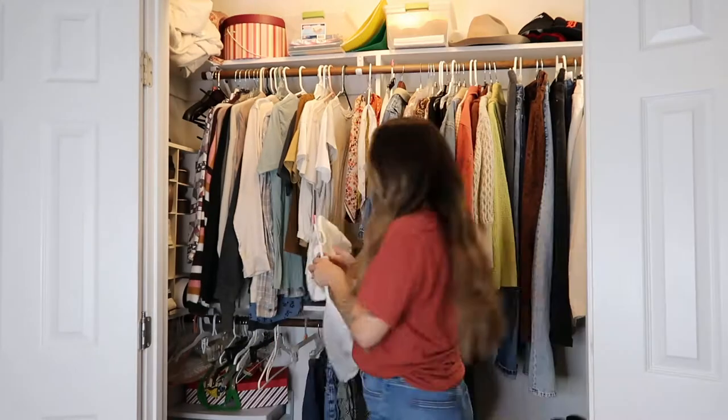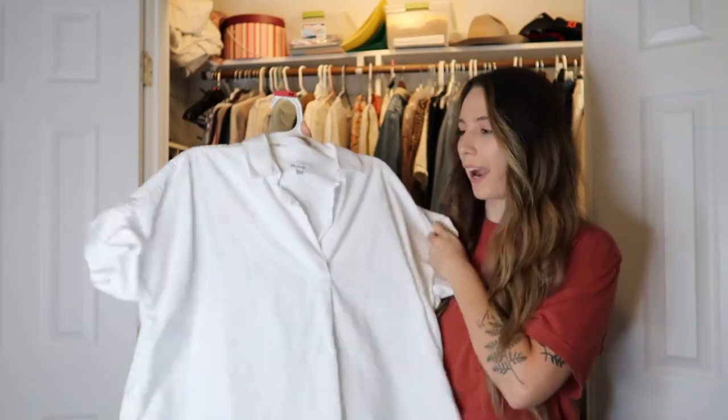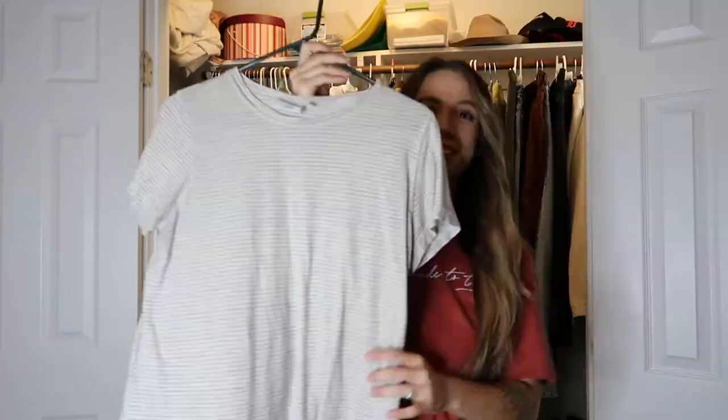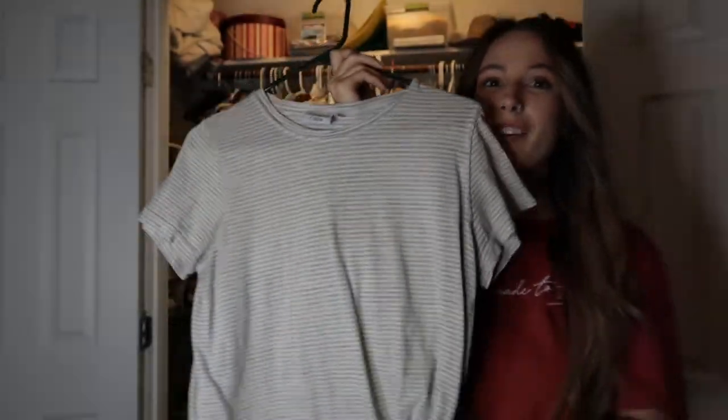I love sweaters, so it's hard for me to thin them out, but I know I need to at some point. Maybe you can help me — if you can tell that I'm not convinced I need to keep them, just call me out on it. I have this shirt that I thrifted — it's from Madewell. It's a nice basic white, thick material and really pretty.